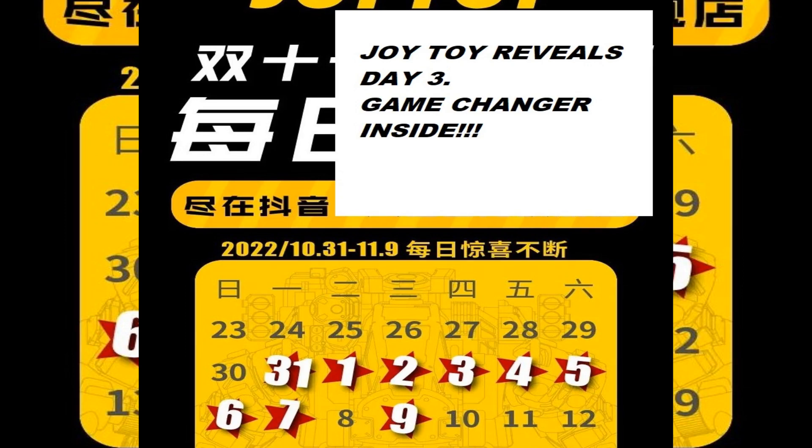Hey guys, welcome to the Toy Vox. This is day three of Joy Toy Reveals and to be honest, as far as Joy Toy, not a whole lot was shown. But let's get into it. This episode is going to have something super crazy you're going to want to stick around for. Literally the screen says it all. It's a game changer for most if not all of you. Let's get into the reveals.